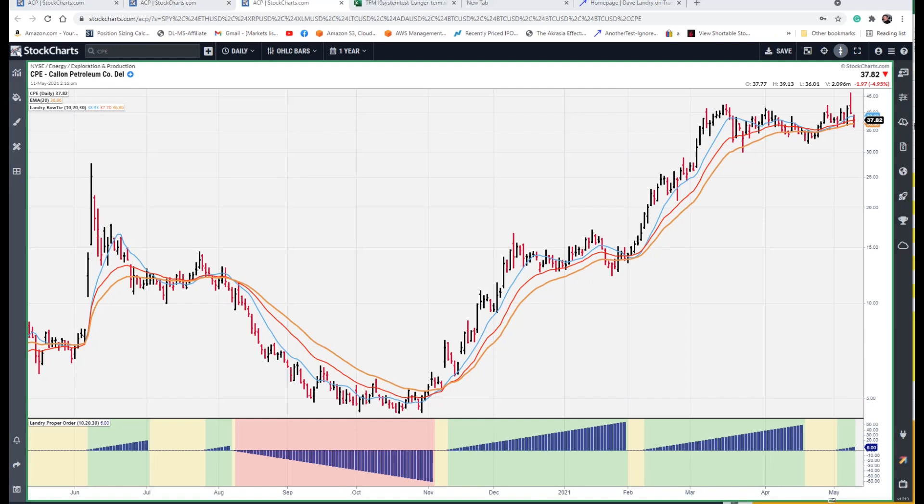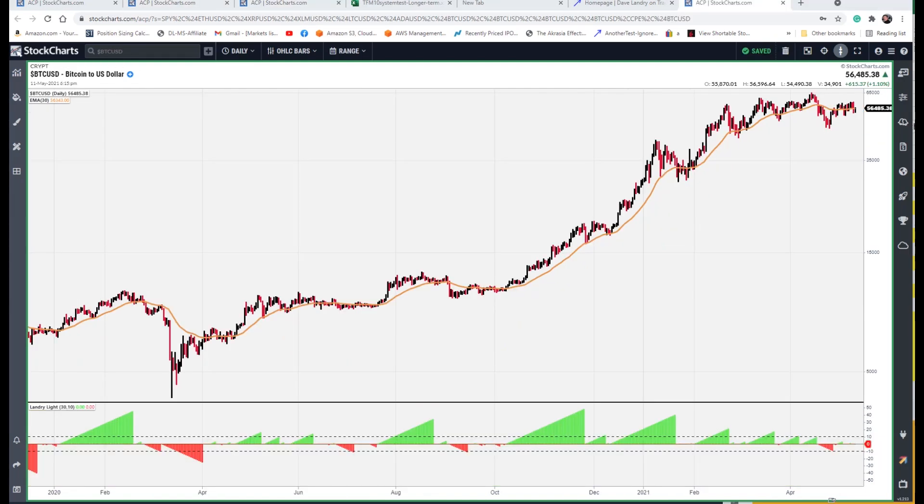Speaking of stocks and trends, let's hop into Landry Lite real quick. Here we have Bitcoin. Down here we plotted Landry Lite. This is simply a 30-day EMA. In Landry Lite, it's based on the 30-day EMA, and we set the reference level to 10. This means that if you have green above 10, the market is likely trending. If you have red below 10, the market is likely selling off. And as you can see, this simple little indicator could help to keep you on the right side of the market. One of my favorite patterns using this is what I call Landry Lite pullbacks.